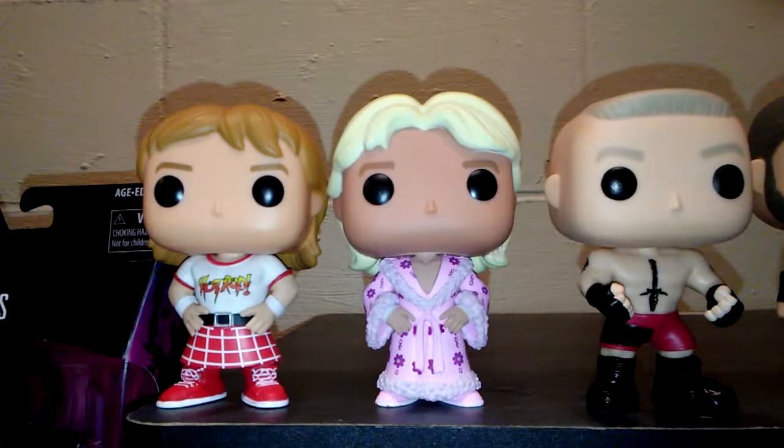In lieu of the Royal Rumble, I decided to do a WWE Funko Pop review. The first three that I have here are Roddy Piper, Ric Flair, and The Beast Brock Lesnar.